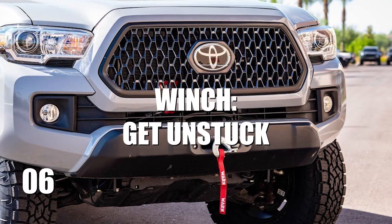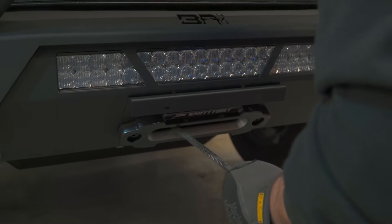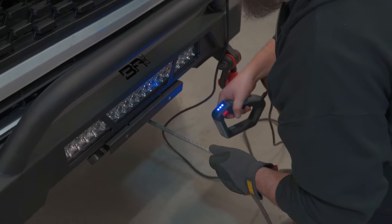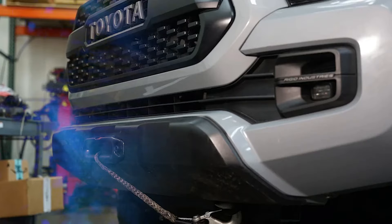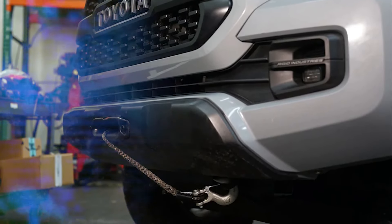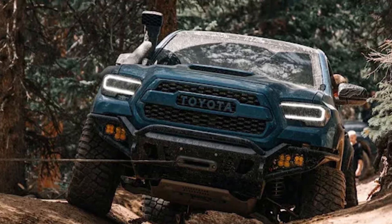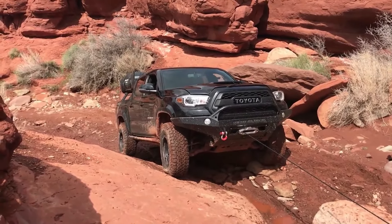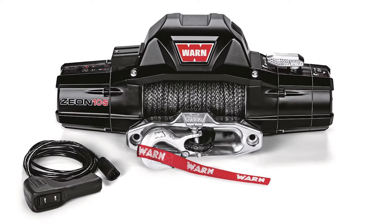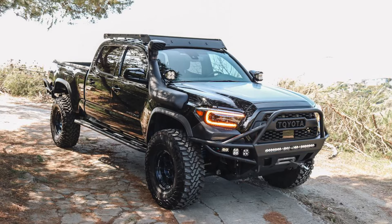Number 6: A Winch to Get Unstuck. While getting stuck in the wilderness is often seen as part of the off-road experience, it doesn't have to be a nightmare. A winch — your dependable ally — is there to rescue you from those inevitable sticky situations. When mounted on a heavy-duty bumper, a robust winch is like a mechanical muscle, always prepared to pull you out of mud, sand, or any other predicament. Go for a winch with high pulling capacity and rock-solid reliability. Think top-tier brands like Warn and Smittybilt, favored by seasoned adventurers for good reason.